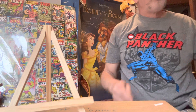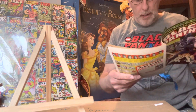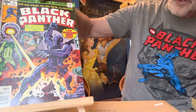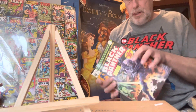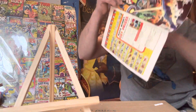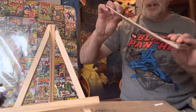Now I have Black Panther number two. This is 1977, drawn by Jack Kirby. This is Black Panther number two, and it's 30 cents on the cover. This one sold for $300. White pages — I keep these all in bags and backing boards. Again, this is Black Panther number two.